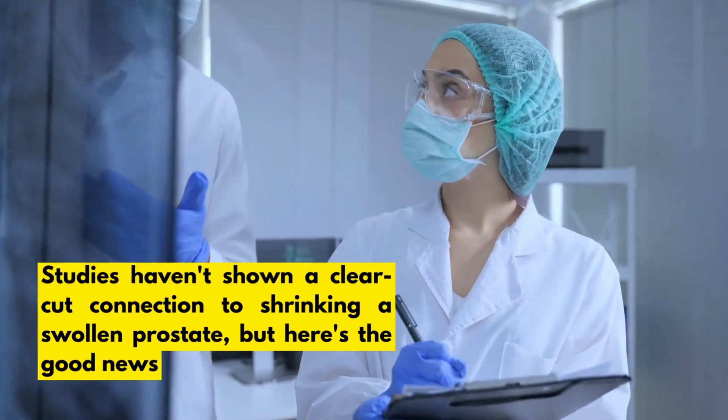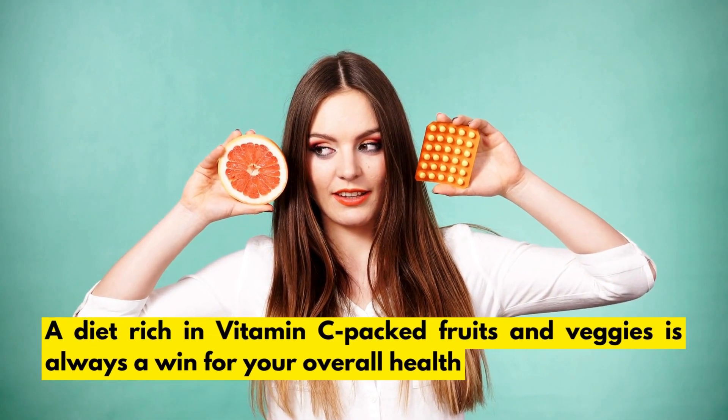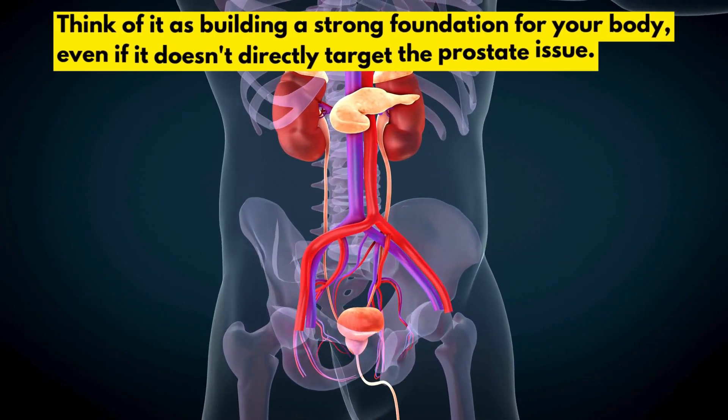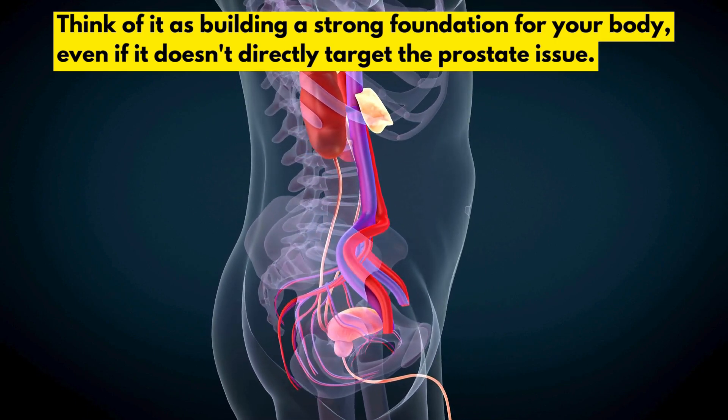But here's the good news: a diet rich in vitamin C-packed fruits and veggies is always a win for your overall health. Think of it as building a strong foundation for your body, even if it doesn't directly target the prostate issue.